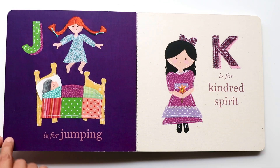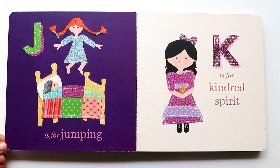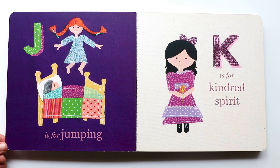The next letter is J. J makes a 'juh, juh, juh' sound. And J is for jumping. Ann is jumping on the bed. But do you notice a person sleeping there? It's not nice to jump on the bed when someone's sleeping on it, Ann.